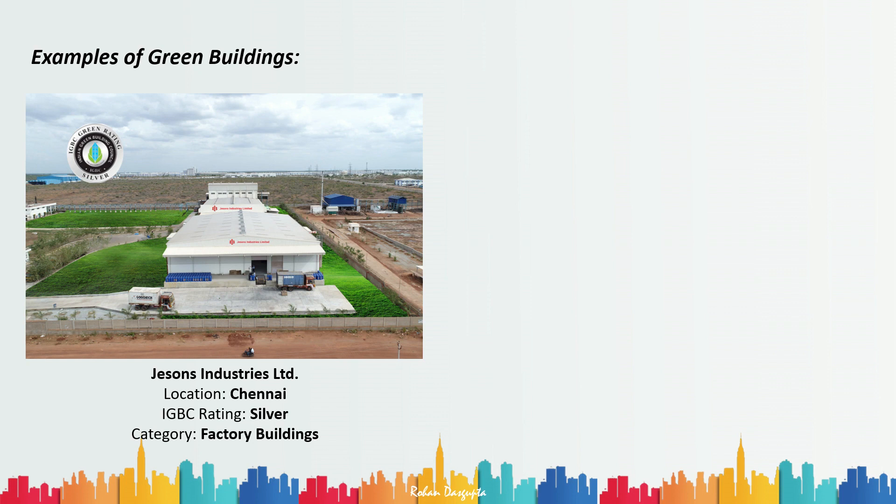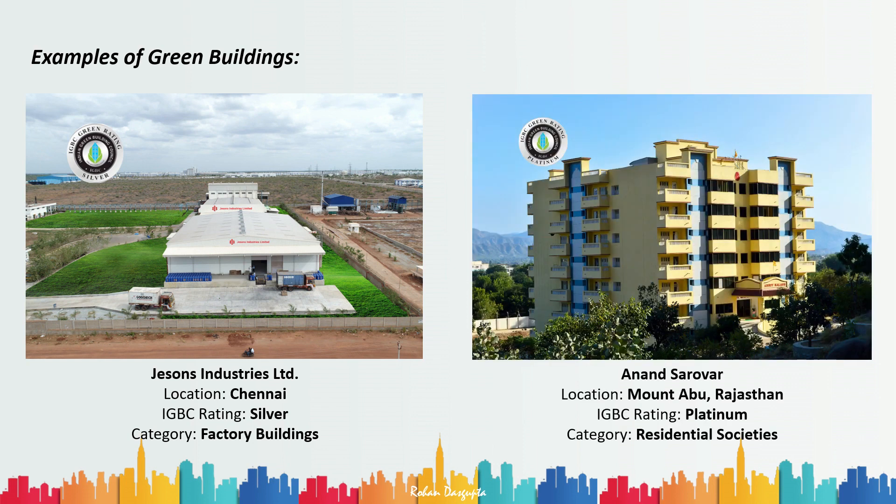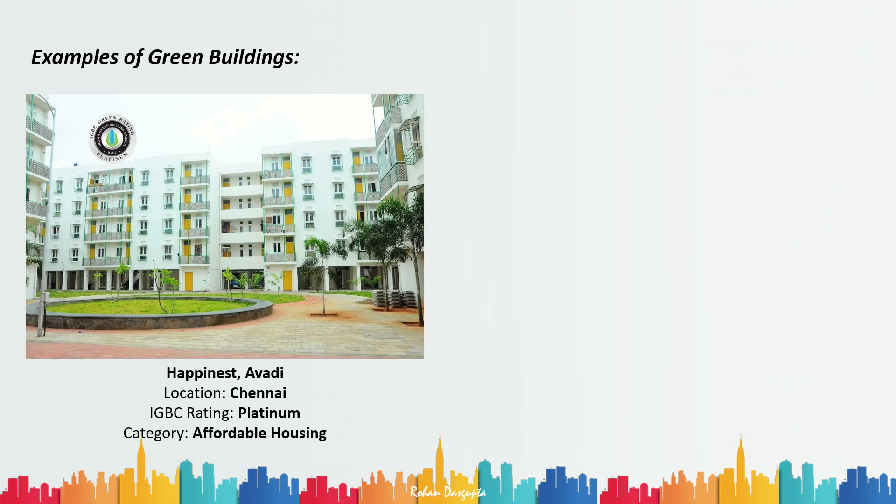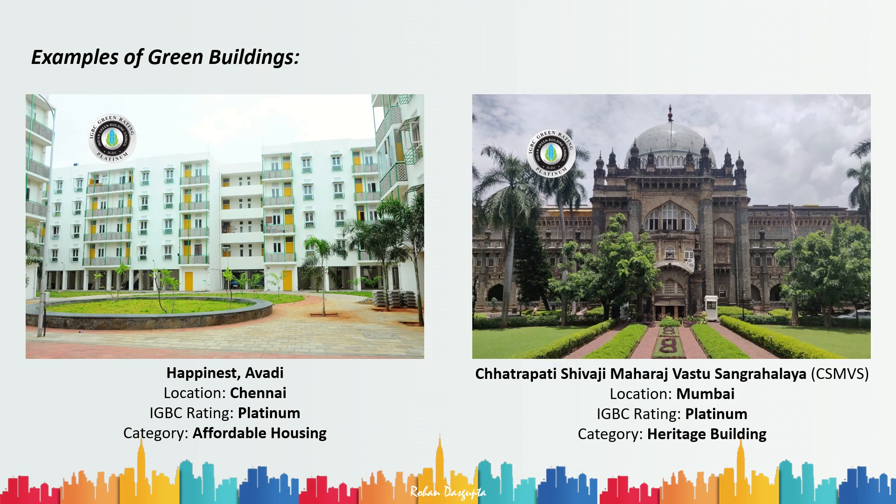Further examples include Anand Sarovar in Mount Abu, Rajasthan — a residential society with a Platinum rating. Happiest Avadi from Chennai has a Platinum rating in the affordable housing category. And Chhatrapati Shivaji Maharaj Vastu Sangrahalaya in Mumbai has a Platinum IGBC rating in the heritage building category. So we've seen green ratings for shopping malls, commercial buildings, affordable housing, residential housing, and heritage buildings.